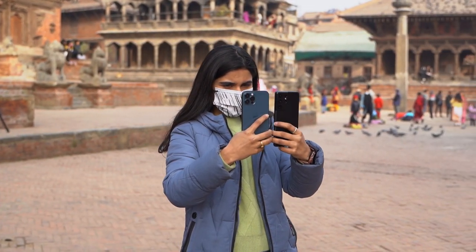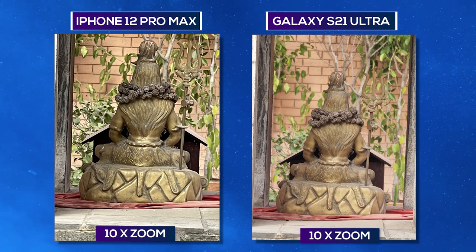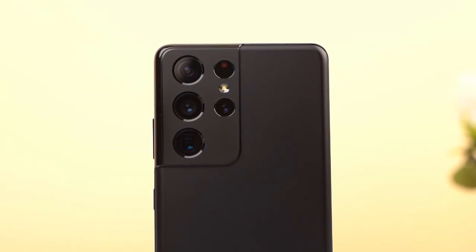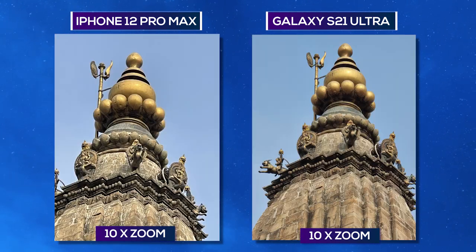I compared its zoom capabilities against the iPhone 12 Pro Max that has 2.5x optical zoom. As expected, the S21 Ultra completely thrashes the iPhone. From 3x to 10x zoom, the S21 Ultra is better in every way. Even 3x zoom night mode images are quite good. According to Samsung, the periscope lens system that is used to achieve 10x zoom needs to refract light only twice, compared to up to 5 refractions on other smartphones. Fewer refractions mean relatively higher image quality, making this one of the best smartphone telephoto cameras in the industry.